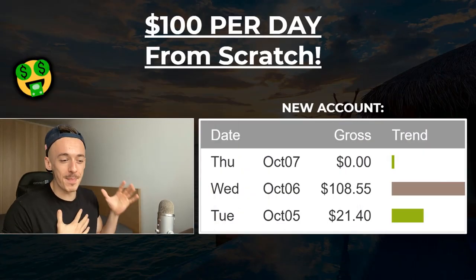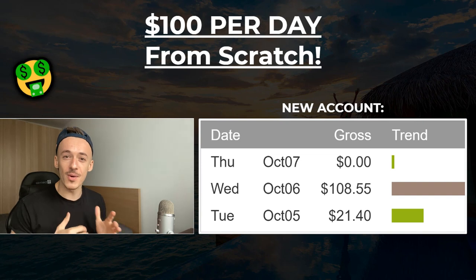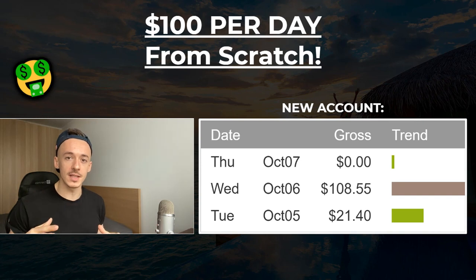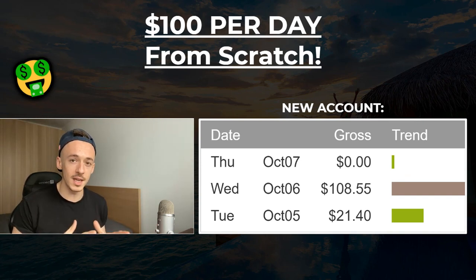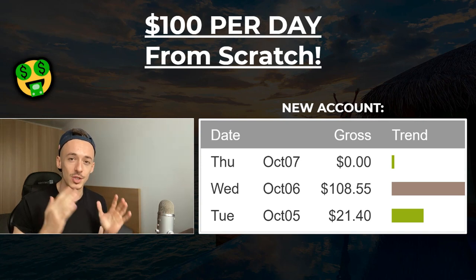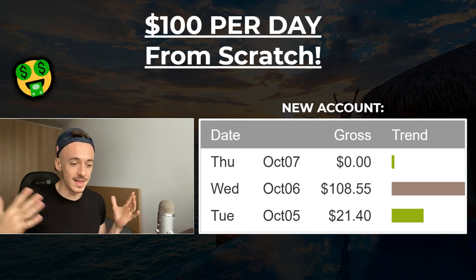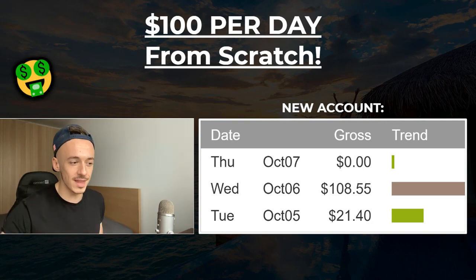It's Eric here back at my laptop. In today's video, I'm going to show you how to make your first $100 per day from complete scratch with absolutely no experience as a beginner, and how to generate your first sale. I'm going to show you the exact method in just three steps. Let's get started.